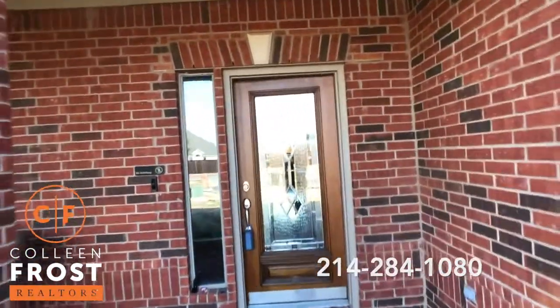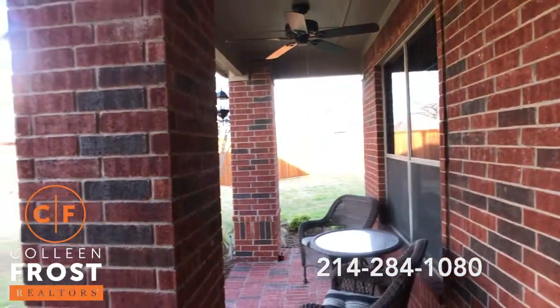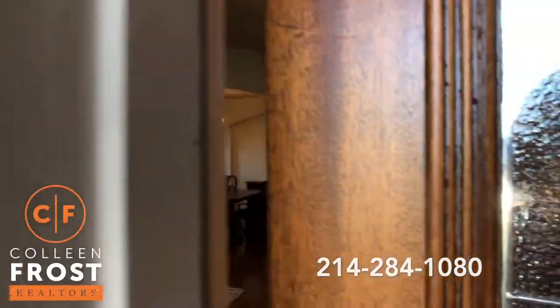Love this porch. Just a beautiful property, so let's step inside.